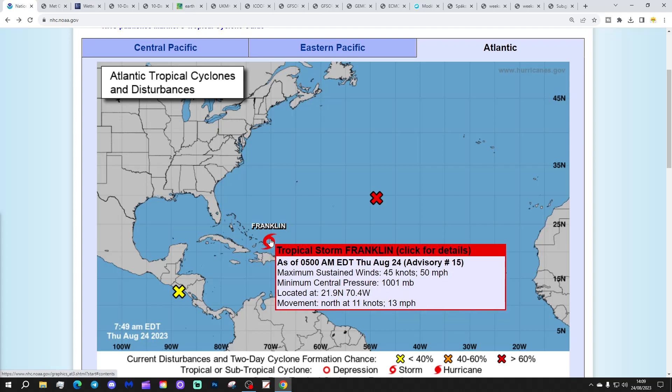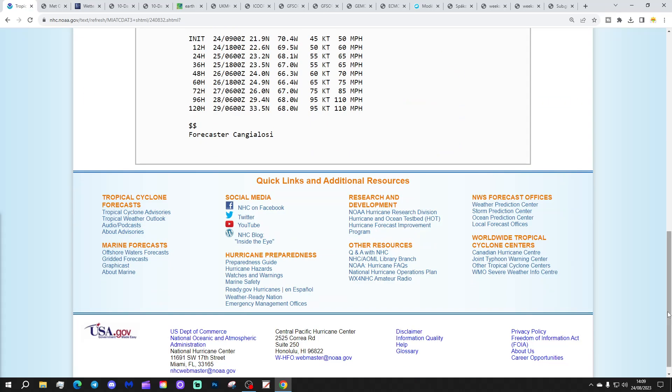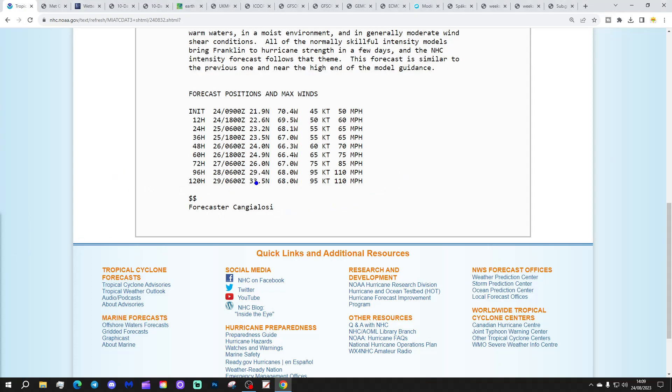We've also got tropical storm Franklin, giving maximum sustained winds of 50 miles per hour with a minimum central pressure of 1,001 millibars. Franklin is moving northwards at 13 miles per hour and is predicted to become a hurricane over the weekend, moving northwards to the west of the Bermuda Islands. Looking at the discussion, it's almost going to category 3 status if the forecast is correct — predicted maximum sustained winds of 110 miles per hour, which is a very high-end category 2 borderline category 3. This could be our first major hurricane of the season.